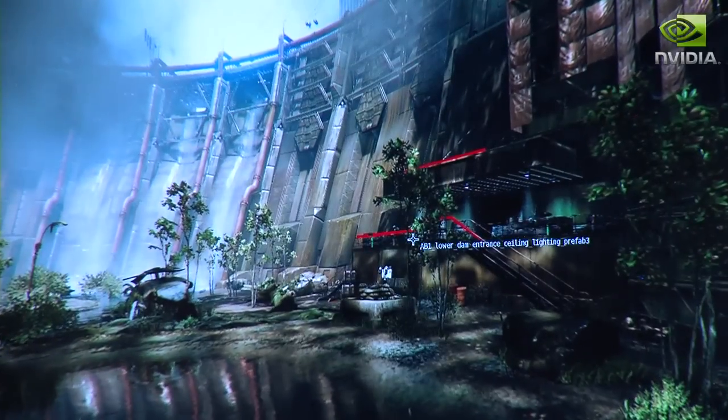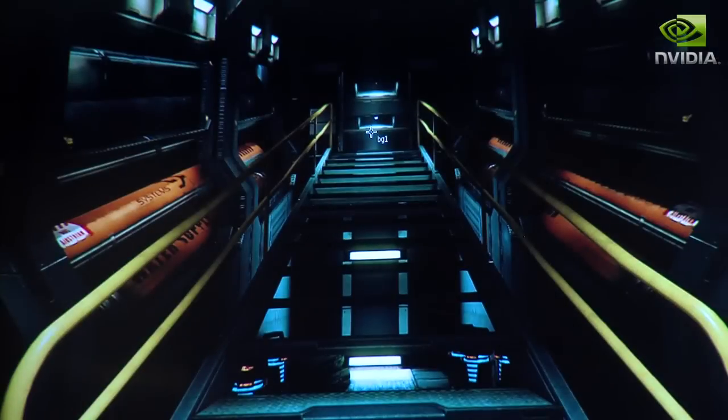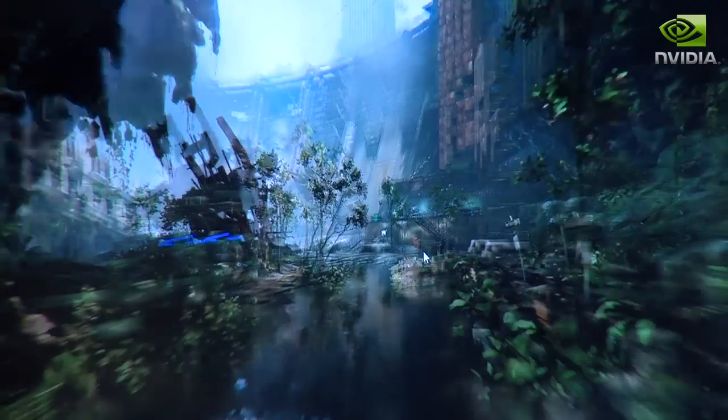In addition to Borderlands 2, let's go and take a look at some other titles around the show. Here we have Crysis 3, one of the most eagerly anticipated games of next year. It's made using the CryEngine 3 and takes full advantage of the Nvidia GTX 600 series.